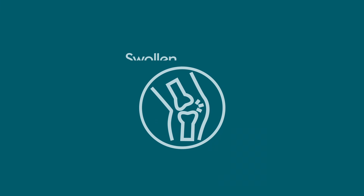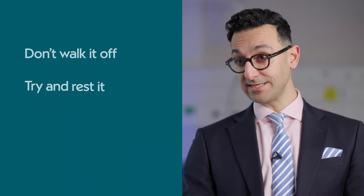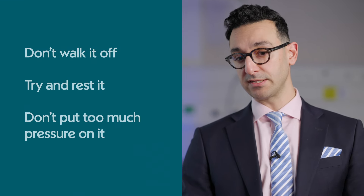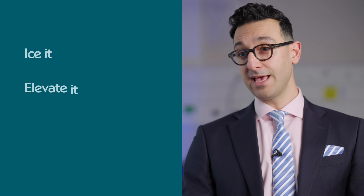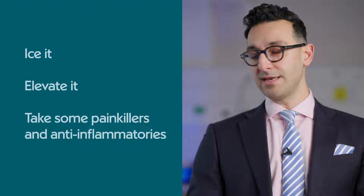And if someone thinks that they have torn their ACL, what would their immediate action be straight after? So the knee has taken a big hit — it's very swollen and very painful. Things you should be doing: don't walk it off, try and rest it, don't put too much pressure on it, ice it if you can, elevate it, and take some painkillers and anti-inflammatories.